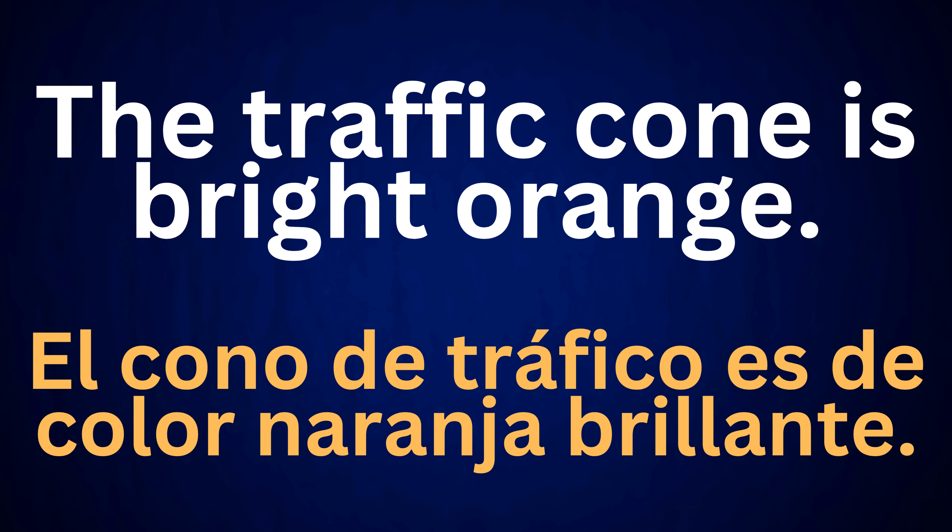The traffic cone is bright orange. El cono de tráfico es de color naranja brillante.